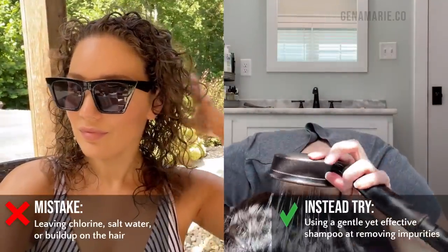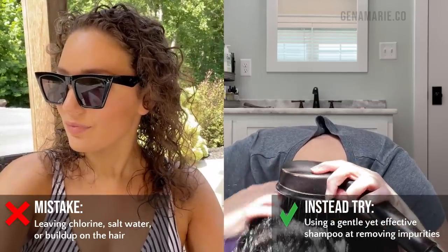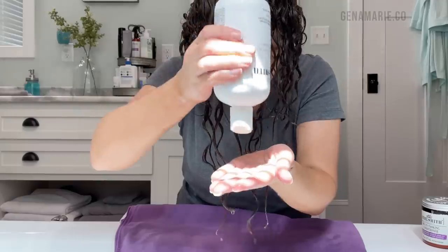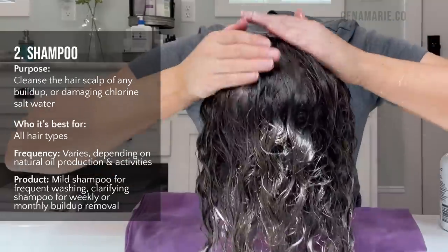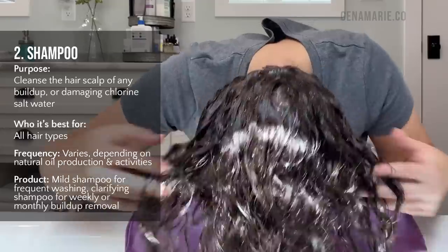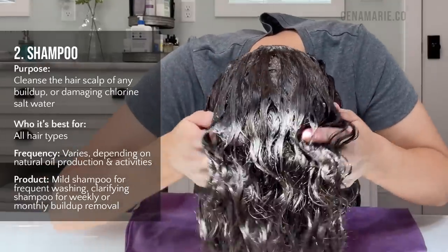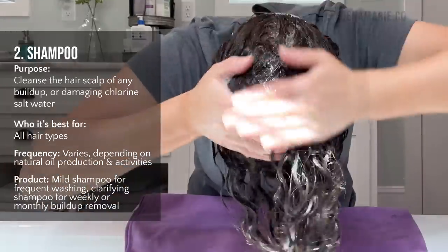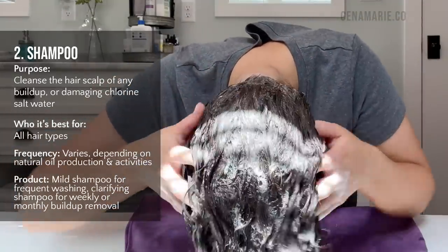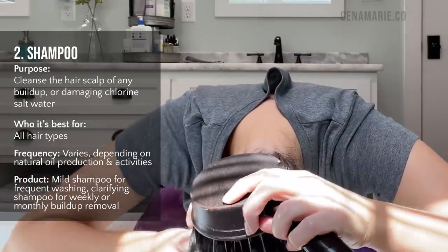Mistake number two is leaving chlorine, salt water, or buildup on your hair. If you just got done swimming, shampoo your hair as soon as you can to remove those harmful things. Use a shampoo that's effective at removing chlorine and salt water but also very gentle. The CurlSmith Shine Shampoo is fragrance-free with a good lather, yet still gentle — my hair doesn't feel stripped afterwards.